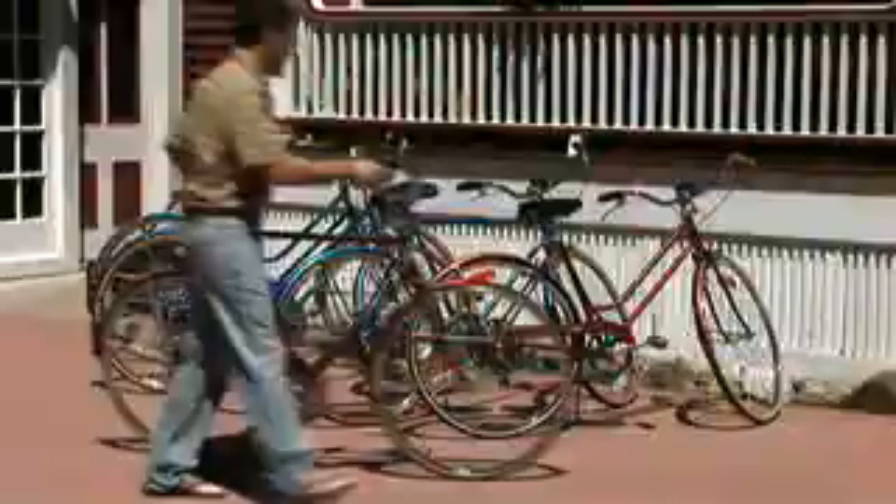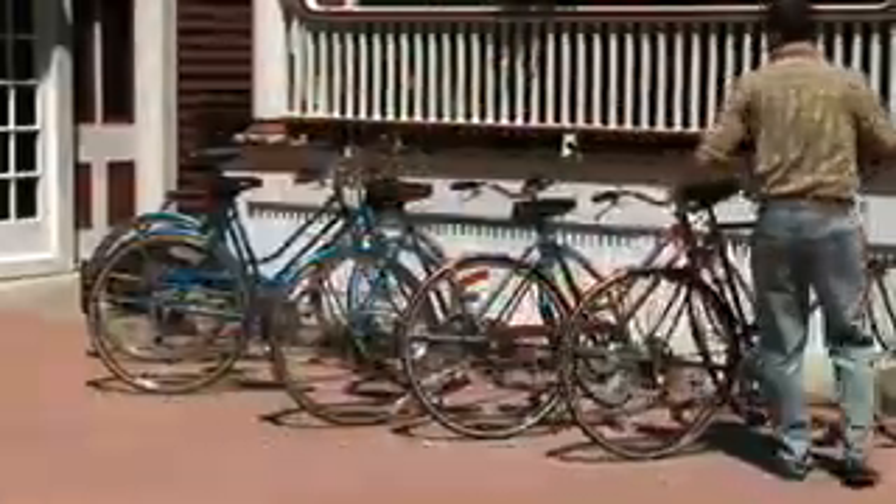We have bicycles for you to use. We've got these old cool Schwinn Suburbans from the 70s. We've remodeled, rehabbed, and refurbished them. They're great road bikes.